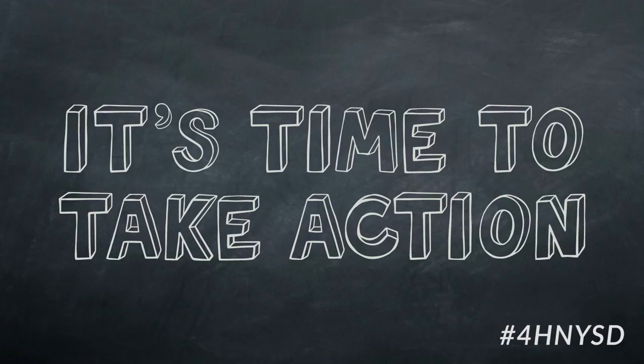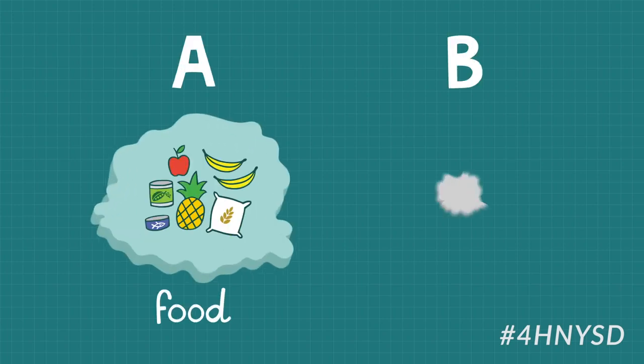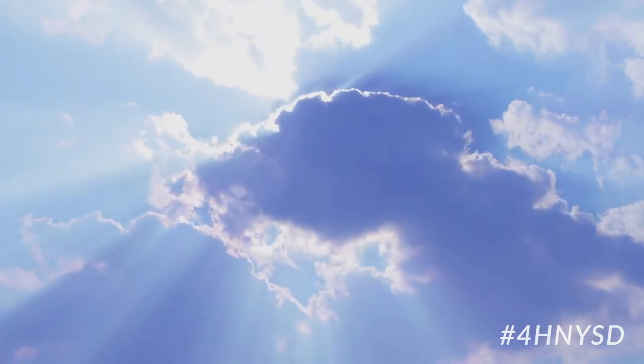Let's apply engineering methods to our food delivery crisis. First, identify the problem. How can we get from point A to point B? Look up! Eureka! An endless open space of possible solutions.